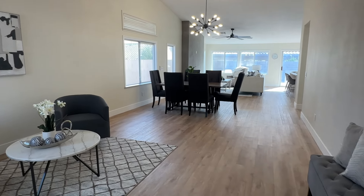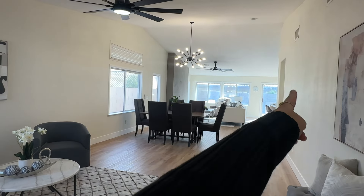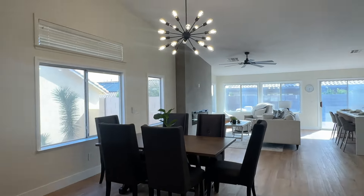So this property is absolutely magnificent and it is staged. We walk into what is an open concept kitchen over there, living area, all the way to this front sitting area. It's absolutely lovely.